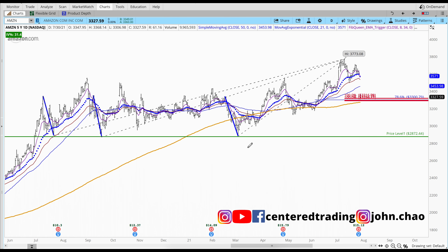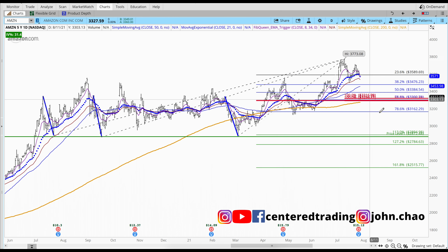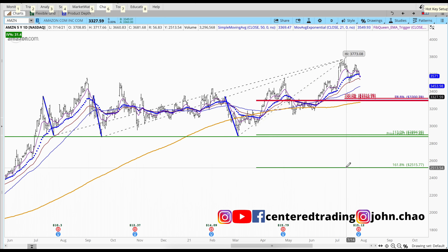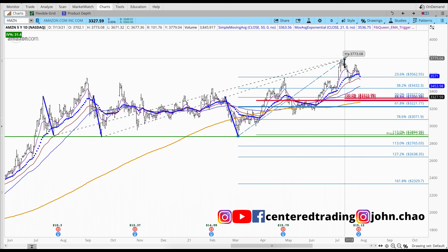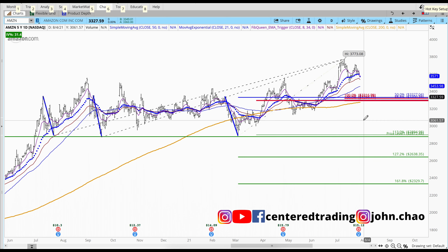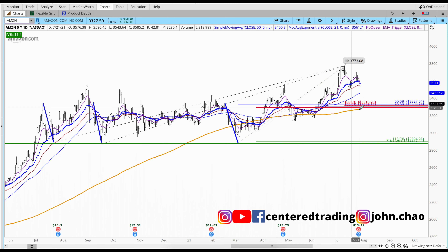Next, I used my Fibonacci retracement tool, pulling from this pivot low to pivot high, to see if I can get anything to match up with the symmetry support work I just did. We have a 61.8% retracement, and also a 50% from another pivot low to pivot high that matches up as well. That helps me map out a price relationship — actually about five levels — a combination of multiple symmetry supports and Fibonacci ratios.